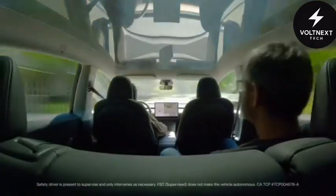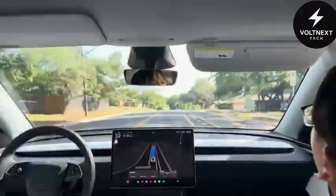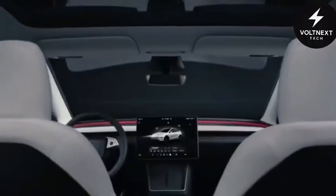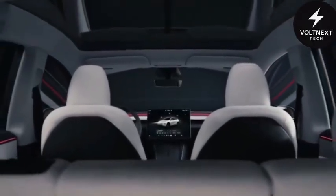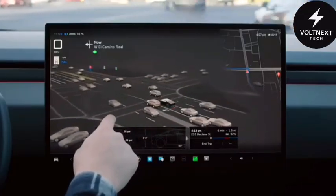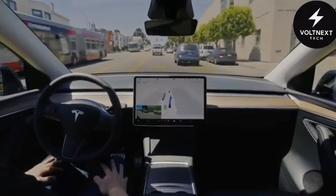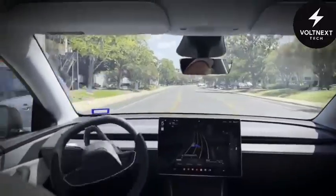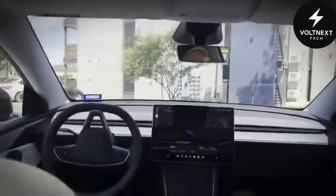Then there's the interior. Stepping into the Model 2 feels like entering a private vessel designed for space travel. Gone are the flat dashboards and fixed controls. Instead, you're greeted by a wraparound panoramic dome that adjusts its brightness and warmth based on your body's natural rhythms. Morning drives feel gentle and refreshing. Late-night cruises become calming and meditative. The car doesn't just react — it aligns with you.